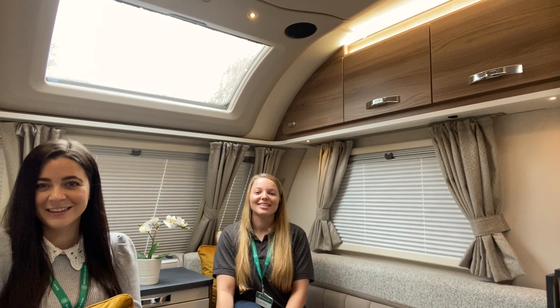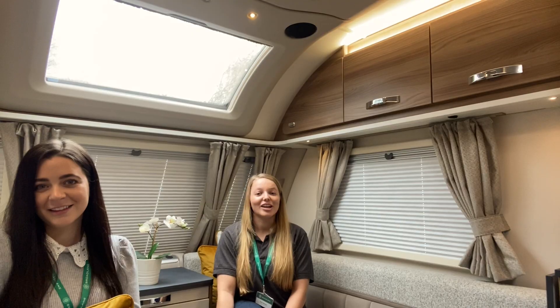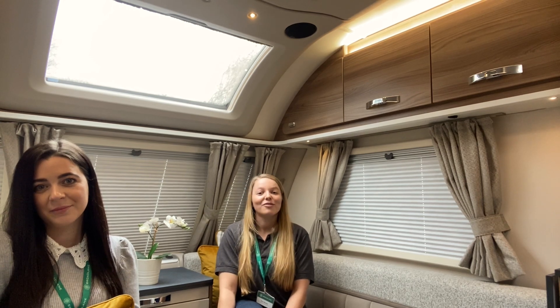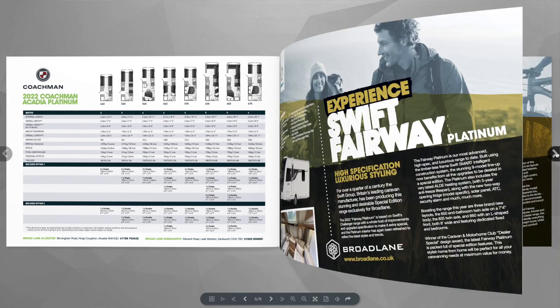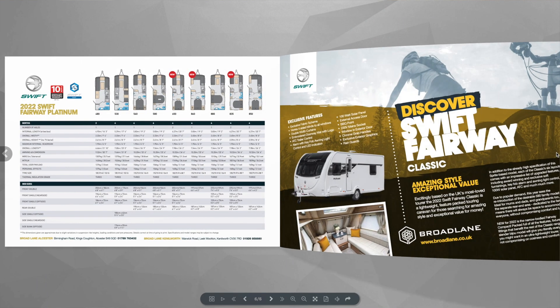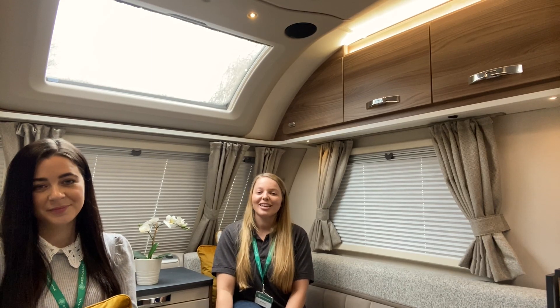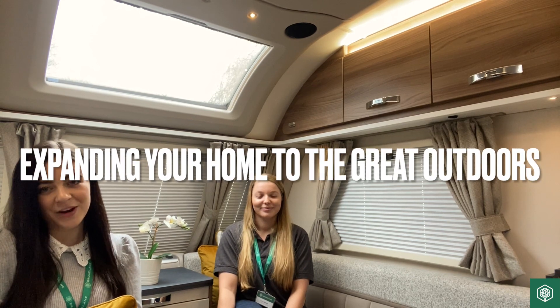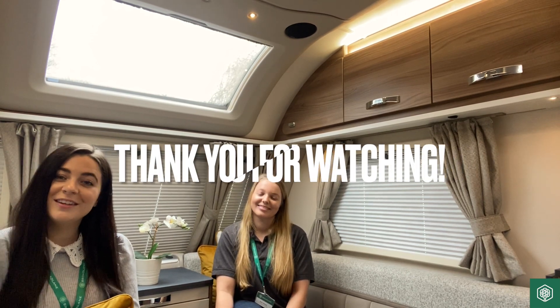This year we are celebrating our 51st year in business. We are dedicated to finding you the perfect vehicle to enhance your holiday. If you want to know more about our special edition ranges, then please see the link below where you will find a playlist on our YouTube channel for everything you need to know. Broadlane — expanding your home to the great outdoors. Thank you for watching this video, we'll look forward to seeing you next time.